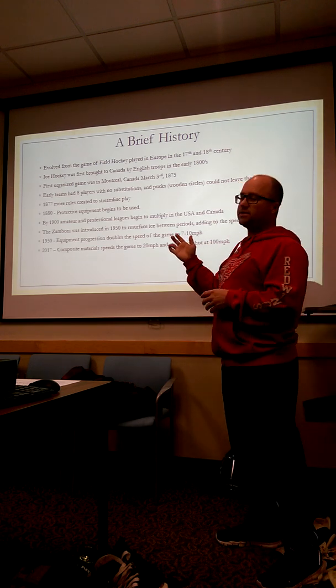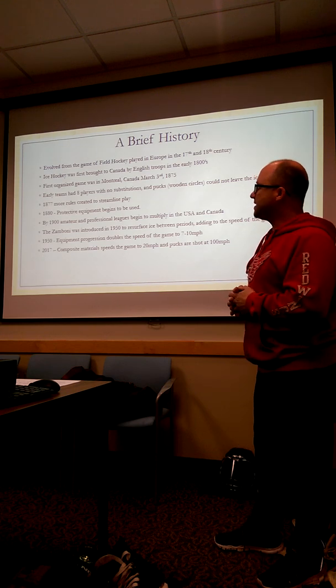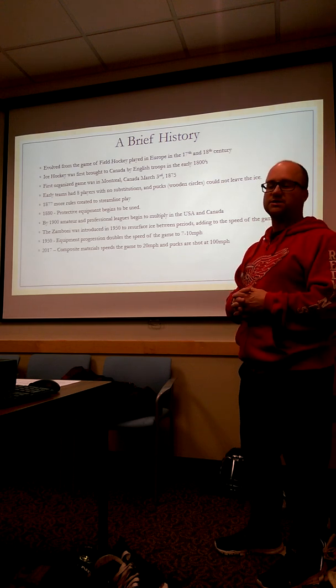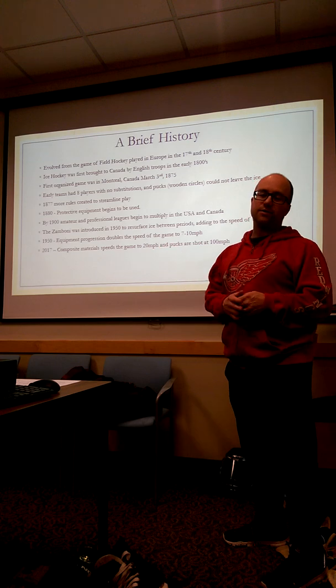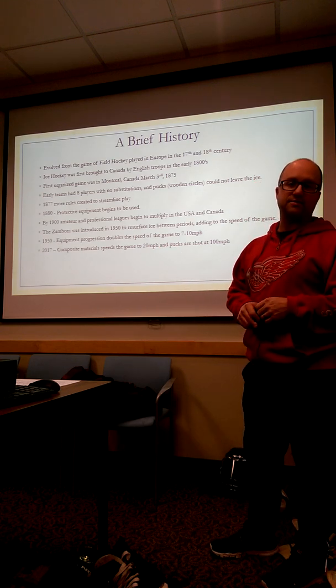Protective equipment really didn't come into the mainstream until roughly the 1880s — primarily shin pads for getting hit with a stick or a puck. In early hockey, the puck wasn't allowed to be shot above the height of the shin or even brought up off the ice.